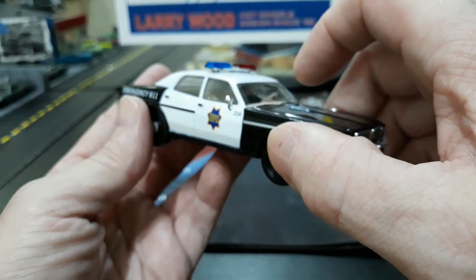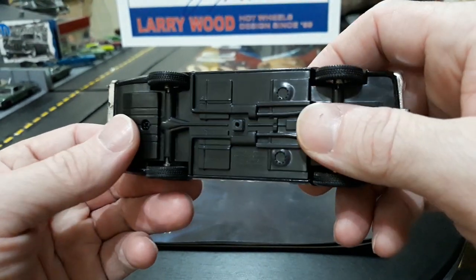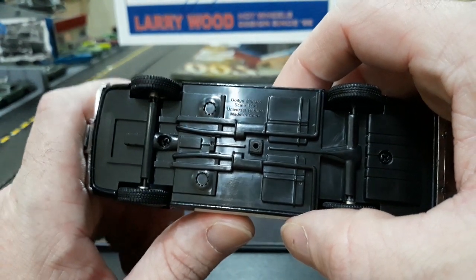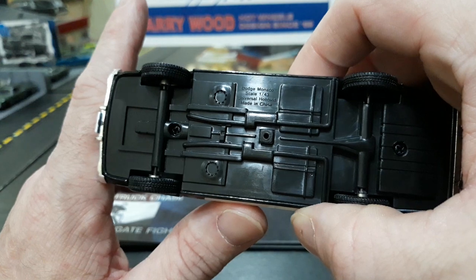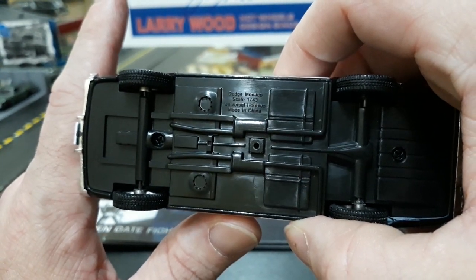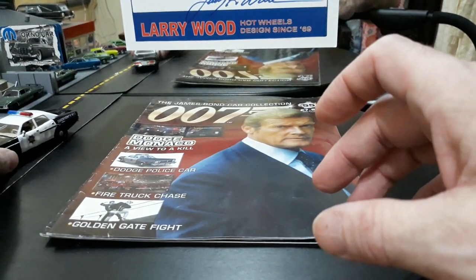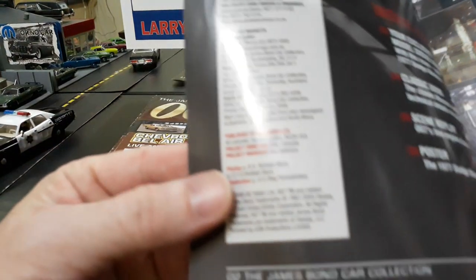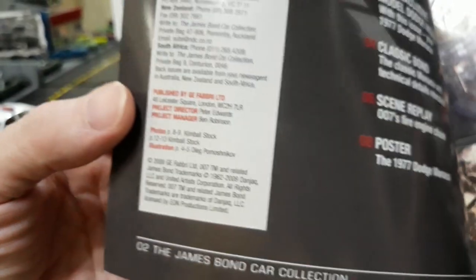I think this car is originally made by a company called Neo, based on what I could find on Google, because on the base of these cars they do not have any manufacturer's name on most of them. A couple still do, but a lot of them they tried to eliminate the name because they wanted it to look like one series from whoever made this James Bond series — which I think may have been Universal Hobbies, but I'm not sure. You can see on the base it says Dodge Monaco, scale 1:43, Universal Hobbies, made in China. But this car is supposedly made by Neo — I know Greenlight makes one now, and I think Greenlight even borrows the casting from Neo.